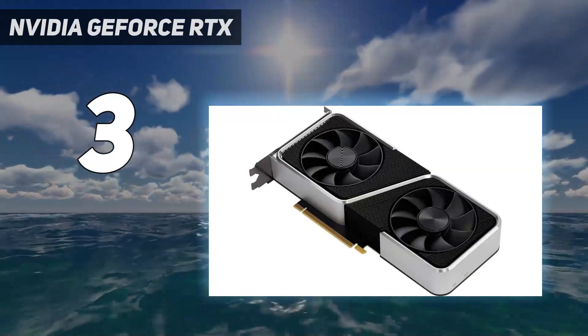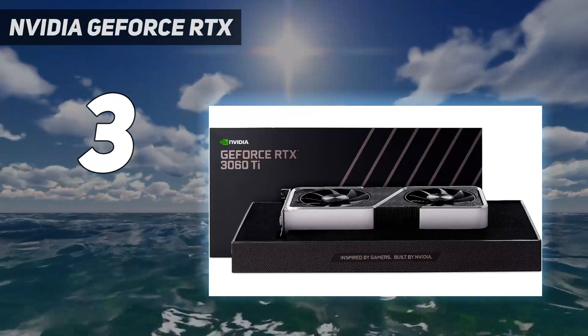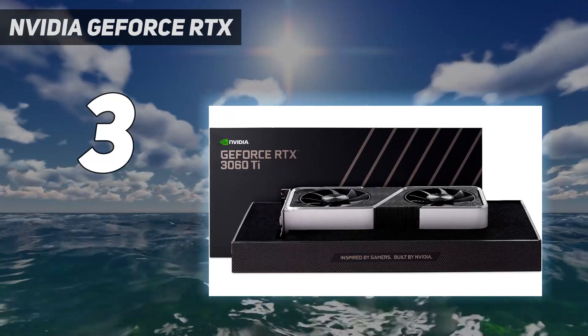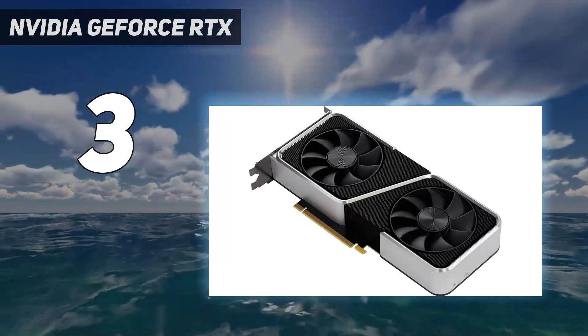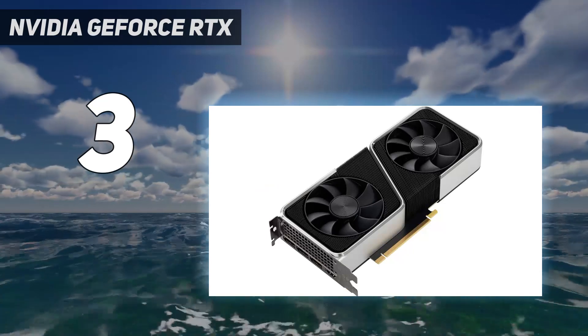While a superb graphics card, and probably more than what most people looking at 1440p gaming need, it's not perfect — it comes with an annoying 12-pin power connector that's not standard, though you do get an 8-pin adapter. On the plus side, this GPU stays much cooler than its predecessors when running graphically intensive tasks.